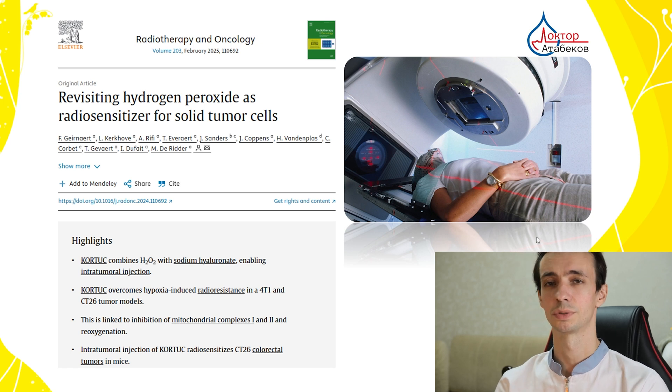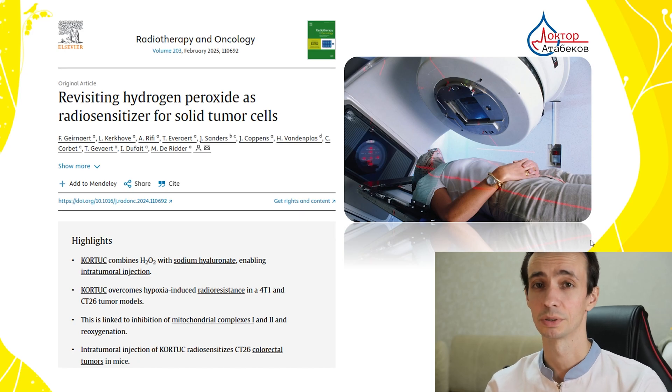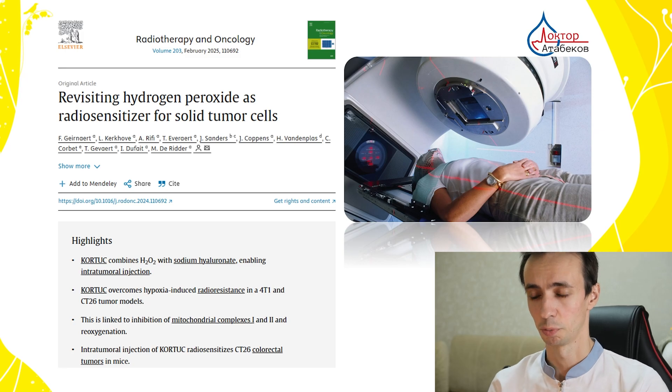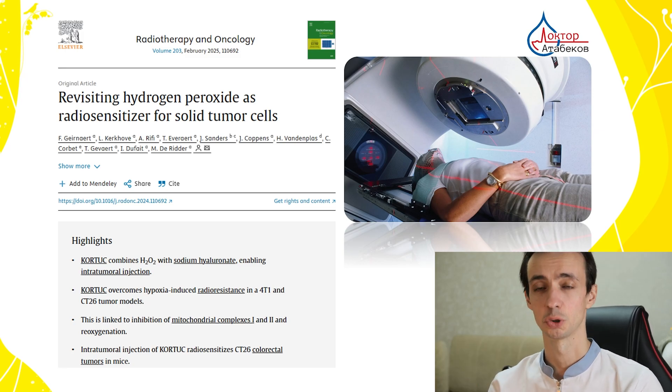In another study, patients with unresectable rectal cancer received 3% hydrogen peroxide soaked gauze inserted into the rectum during radiation therapy. All patients experienced pain relief, cessation of bleeding, and good tumor shrinkage. A Phase 2 trial is currently ongoing to confirm these findings.